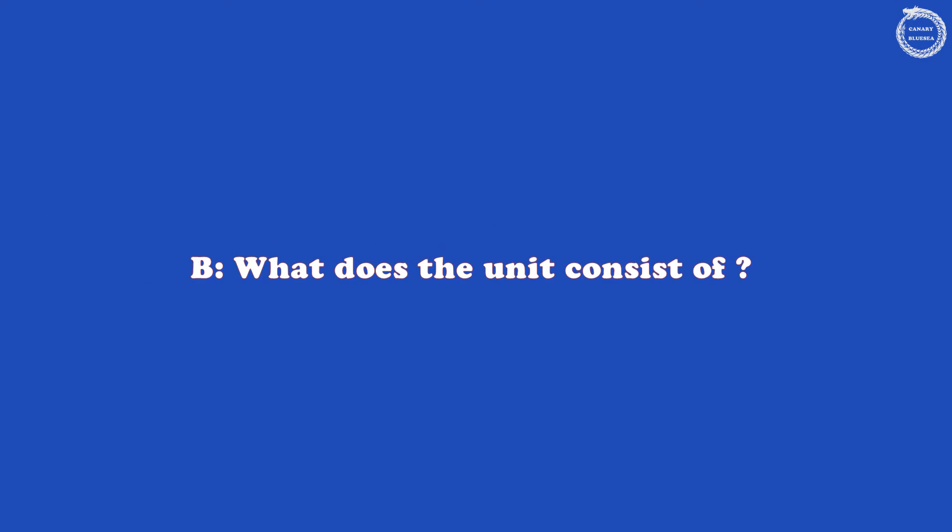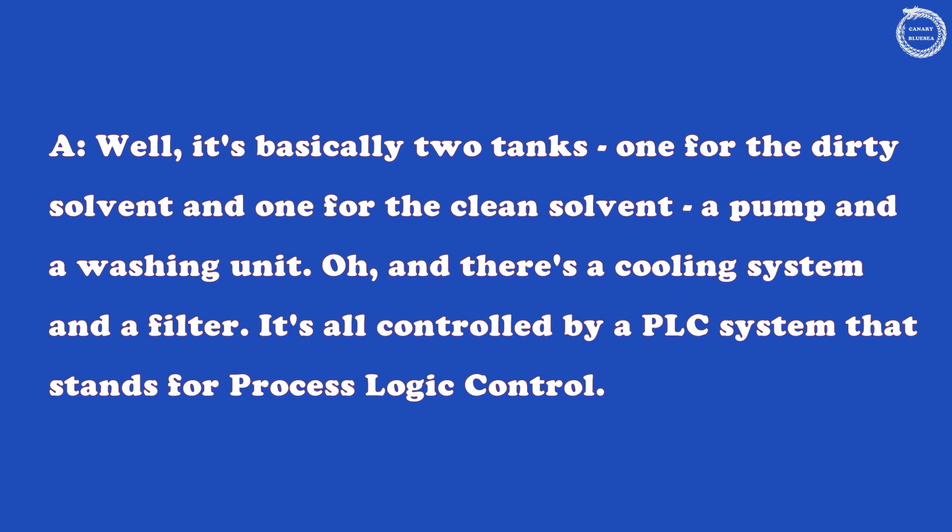What does the unit consist of? Well, it's basically two tanks, one for the dirty solvent and one for the clean solvent, a pump and a washing unit. And there's a cooling system and a filter. It's all controlled by a PLC system — that stands for Process Logic Control.